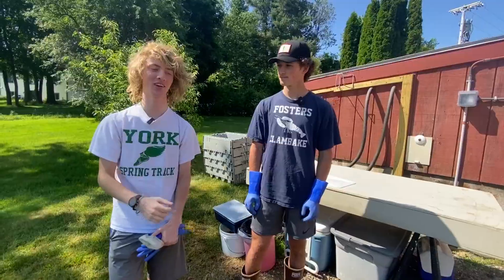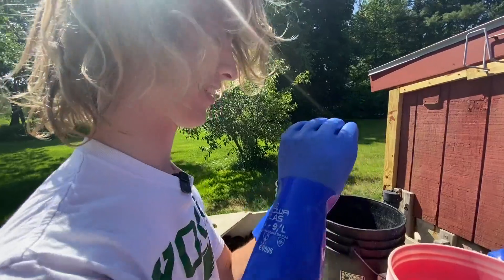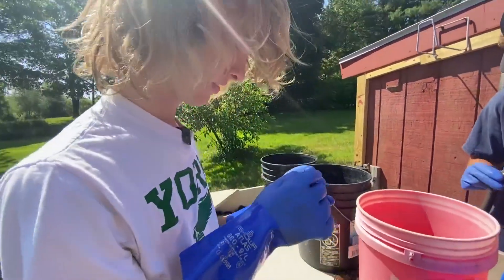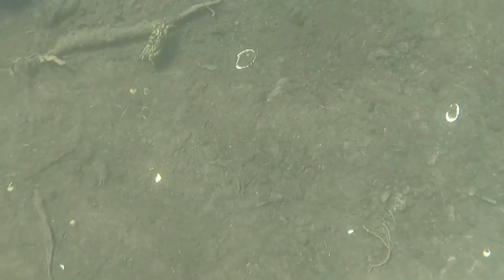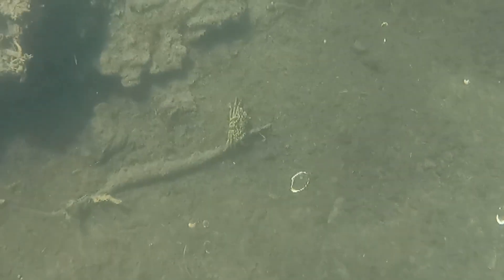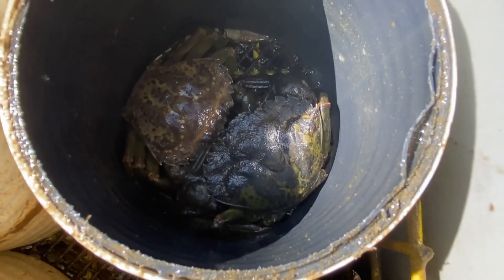We'd always pull up a bunch of green crabs, and I always kind of assumed, oh, these are just the crab that's here — they're native. So it was a bit of a shock when I realized that they're an invasive species. For decades, the green crab has destroyed eel grass beds, which harbor baby lobsters. They also eat clams in Maine's estuaries, a big problem that's only getting worse.